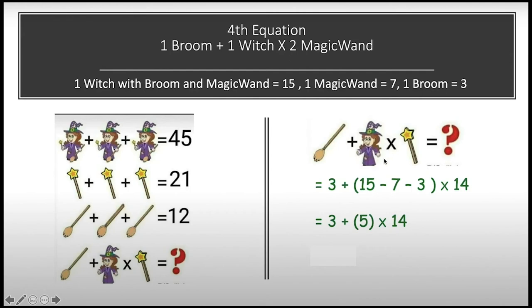So it is only the witch whose multiplication is going on with the magic wand, and there are two magic wands — one here and another one here. Now putting in all the values: one broom equals 3, so I write 3 here. One witch with broom and magic wand equals 15, but this witch doesn't have magic wand and broom in her hand, so I minus those out: minus 7 for the magic wand and minus 3 for the broom. Two magic wands: if one equals 7, then two equals 14.